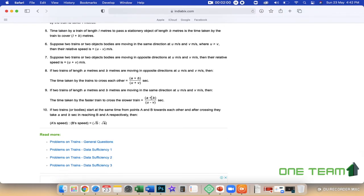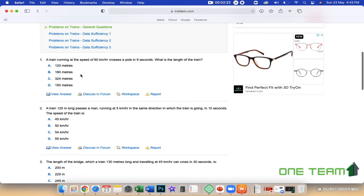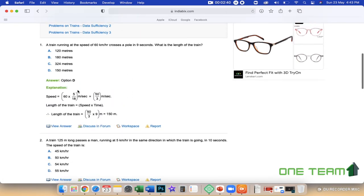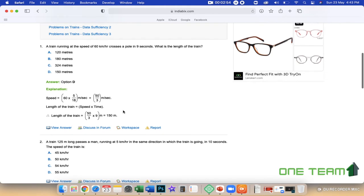For trains moving in opposite directions, the formula is (a + b) / (u − v). This is the formula we use to answer the question. For example, if the speed is 60 km per hour and the answer is required in meters, we first convert using the factor 5/18. That gives us length and speed into time using the basic formula. We will get the answer of 150 meters.